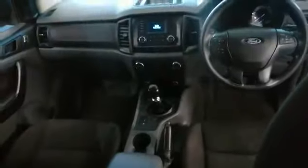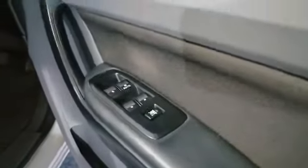You've also got electric windows and a multifunctional steering wheel. Let's have a look at the engine.